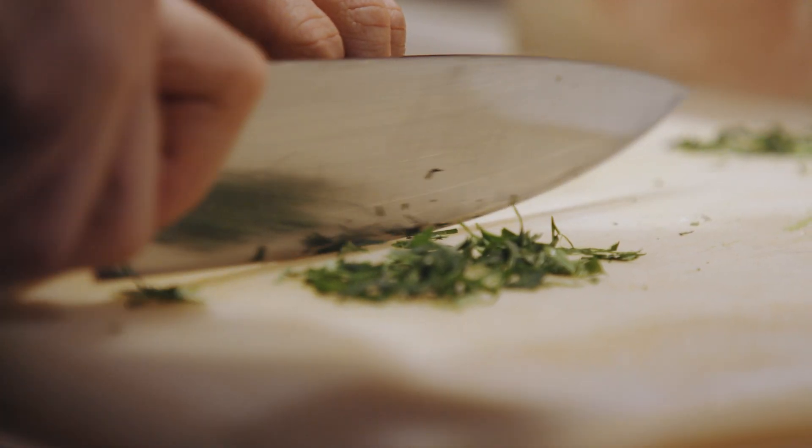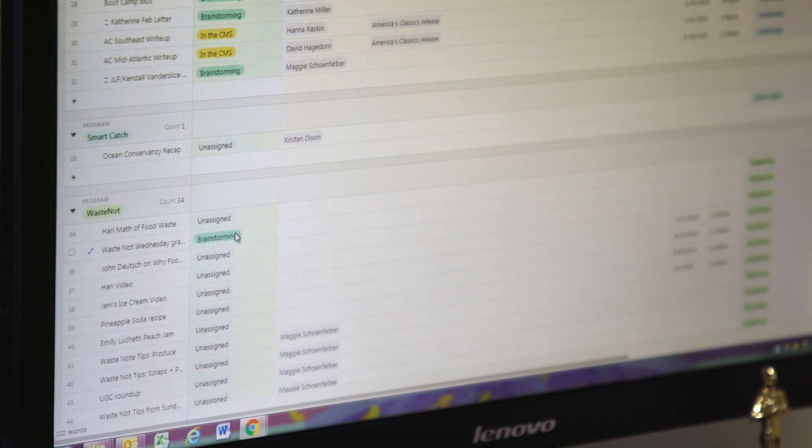Before we switched to Airtable, we were using a spreadsheet with about 15 different tabs. We were constantly in this like, okay, well, what's happening? Once we transitioned into Airtable, we moved to — we can actually do the work.